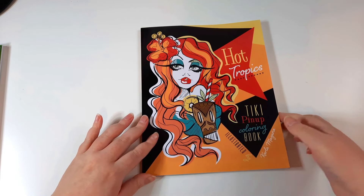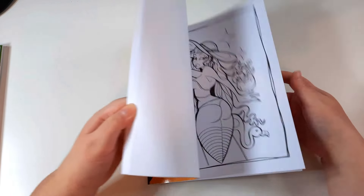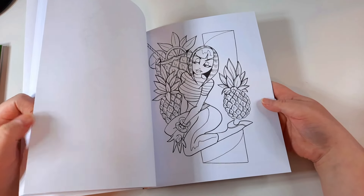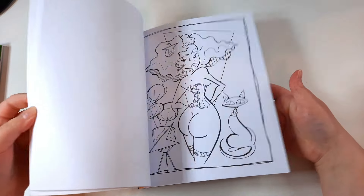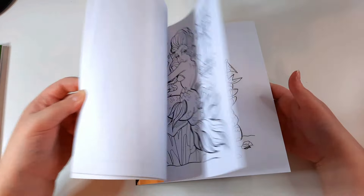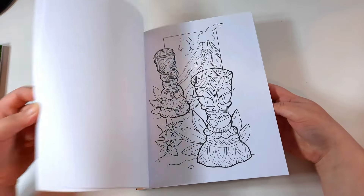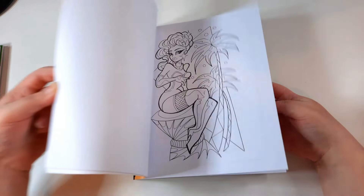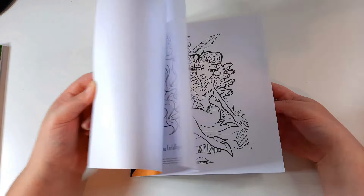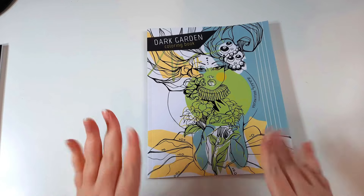I get a euphoria from seeing a page coloured. Next I have Hot Tropics, which I sadly have not coloured in yet. You can definitely tell the characters are inspired by Carla herself — they've all got very voluptuous figures. This one is just like, I want to colour every single page.